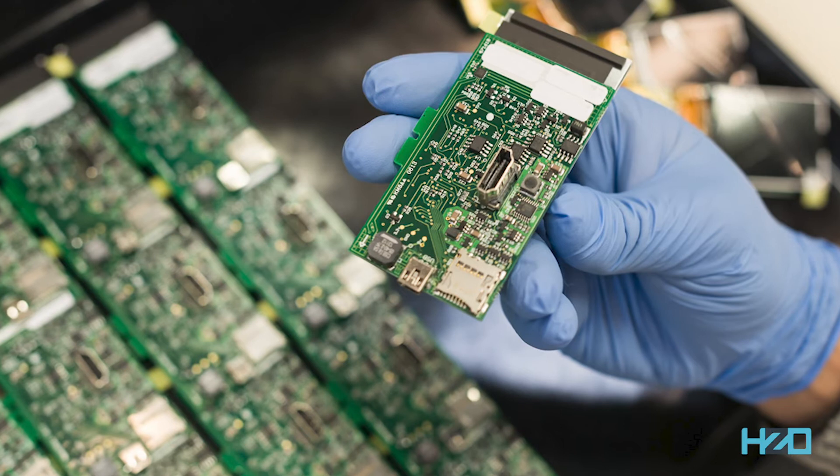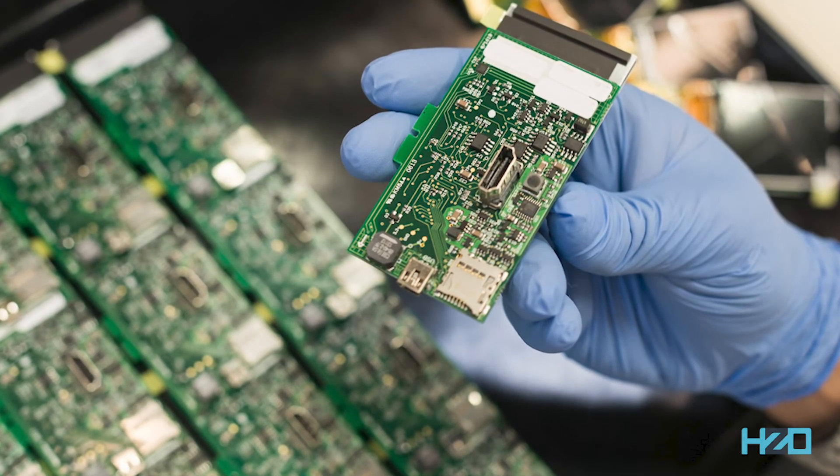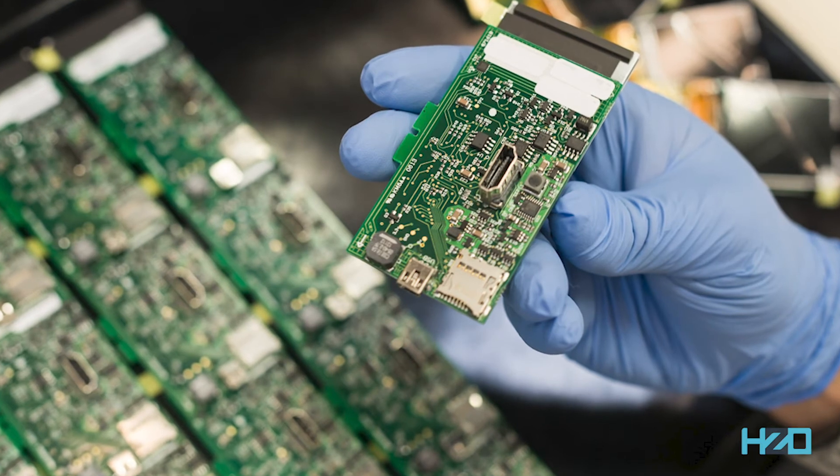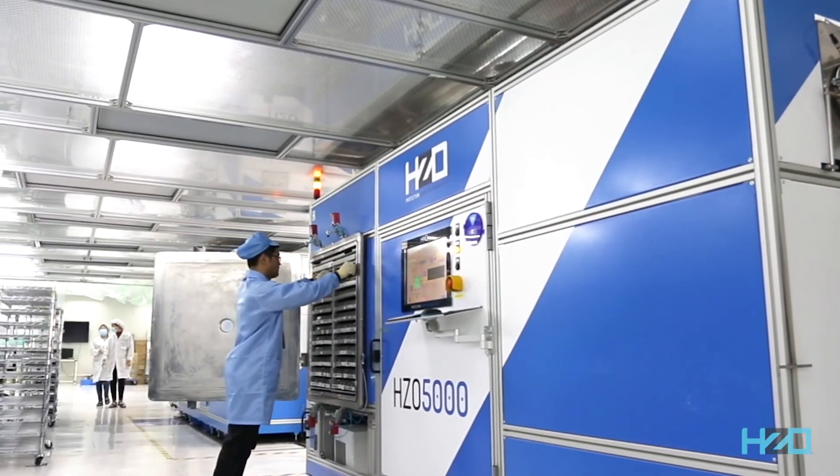With thin film coatings such as parylene, weight addition is minimized as coatings are generally less than 50 microns thick. Parylene has excellent thermal and dielectric properties.